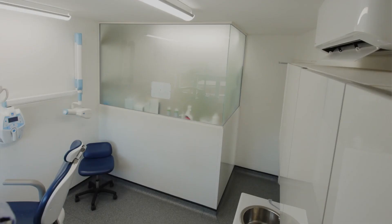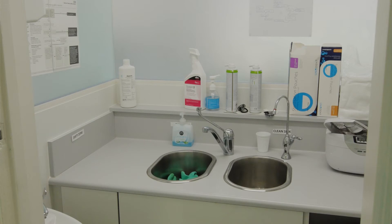Wembley High Street Dental Surgery was limited in size, and the challenge was to find space for all of the necessary equipment and cabinetry. Our solution was to create a decontamination room with panels rather than partitioning to save space. We managed to achieve separate rooms and still have a workable surgery and a compliant decontamination room.